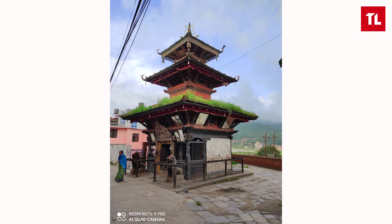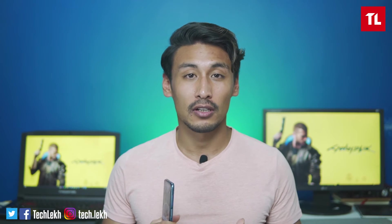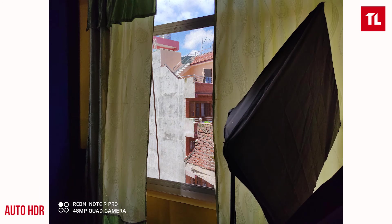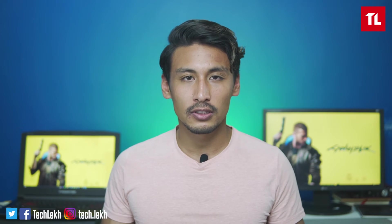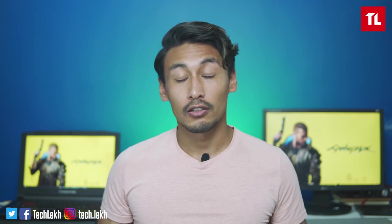HDR can be toggled on and off, but in some cases HDR is not working properly — there are some issues there. In daylight, there is plenty of detail. The colors are punchy, a little saturated compared to Realme 6, but overall better in daylight.